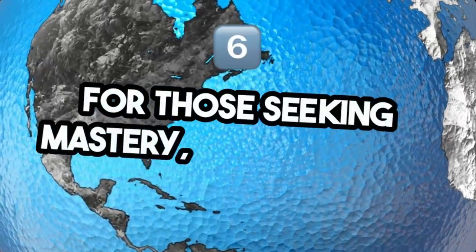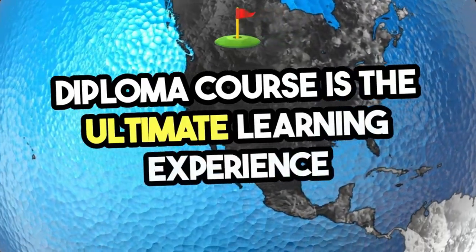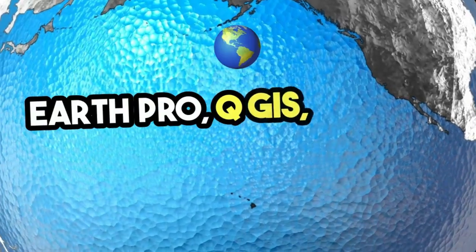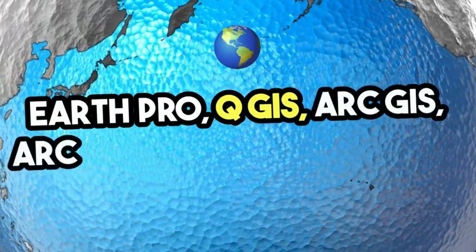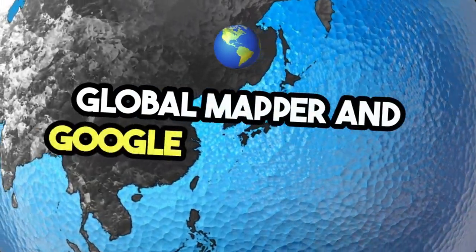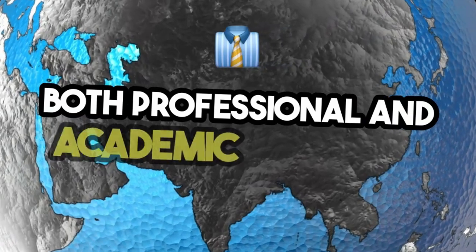For those seeking mastery, the six-month diploma course is the ultimate learning experience. Covering a comprehensive range of tools — Google Earth Pro, QGIS, ArcGIS, ERDAS Imagine, Global Mapper, and Google Earth Engine — this program prepares you for both professional and academic success.